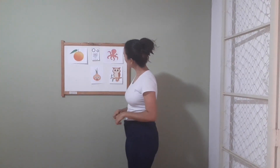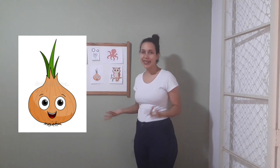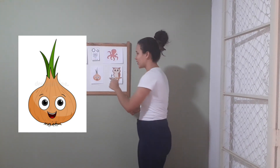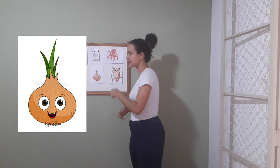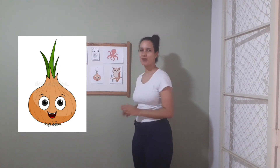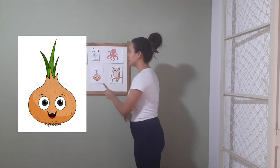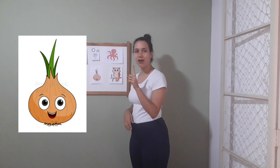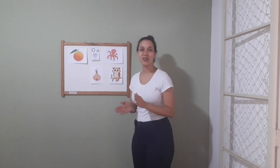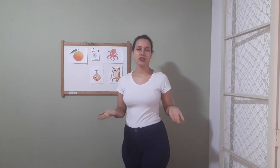Take a look on the onion again. How many eyes does this onion have? How many eyes? One eye, two eyes. Very good! And how many mouths does this onion have? One mouth. That's it, guys. Great job! Now follow the instructions for today's activity, okay? Bye-bye, see you next class!